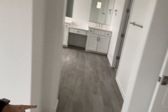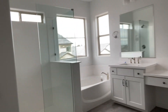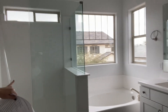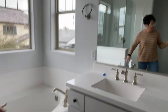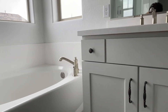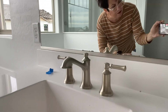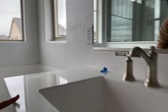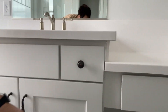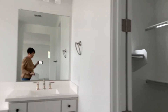The floors in the master bath have the plank ceramic tile, the frameless solid glass step-in shower, and the soaking tub with brushed nickel hardware. The faucet finish is similar to the tub, but it looks like the drawer pulls are a little different — probably something easy to change.